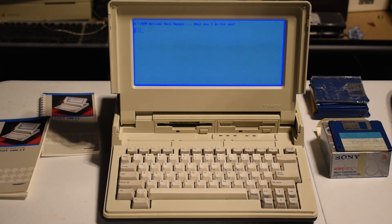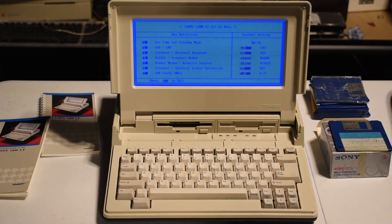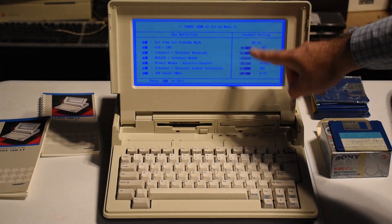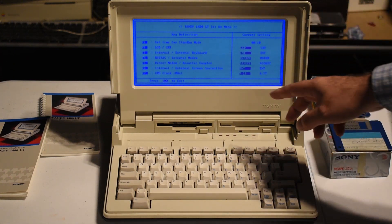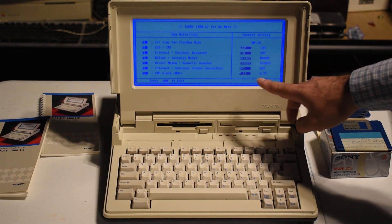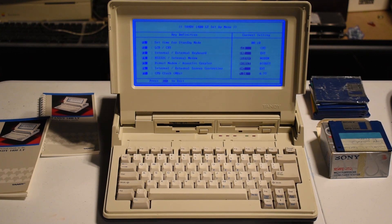Now, what if we would like to change the processor speed or other functions of the system? They have this handy Ctrl+Alt+Insert key combination that you press, and you are presented with the Tandy 1400 LT setup menu. You can change different things — for example, internal LCD or external CRT, internal or external keyboard, because it has a keyboard connection in the back. And of course, CPU clock: you can choose between 7.16 MHz or the original IBM PC frequency of 4.77 MHz.